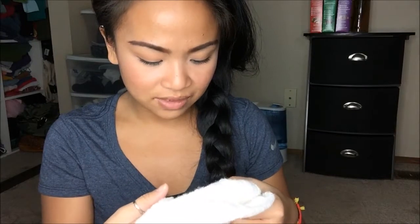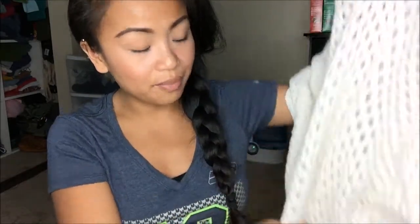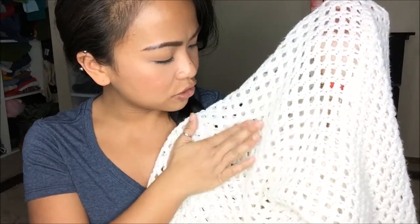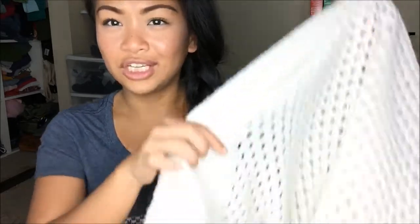The next thing I have is by Questions by Say What and this is just a one size fits all — kind of an over-dress, over whatever. But I really like it because it is like a crocheted fabric and it has little gold intertwined with the off-white finish. So yeah, that's pretty cool. You'll see how it is on.